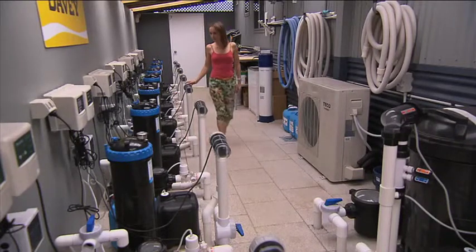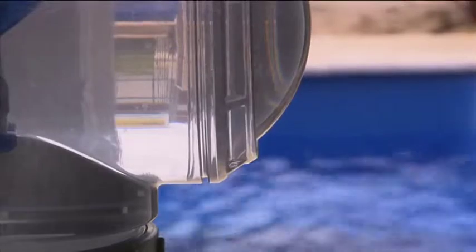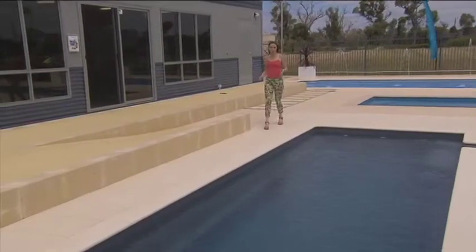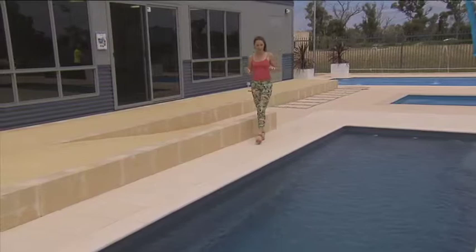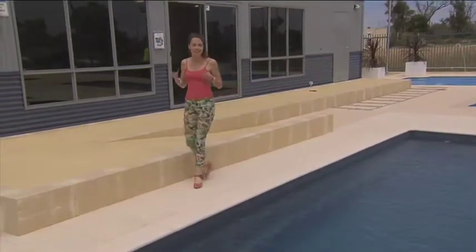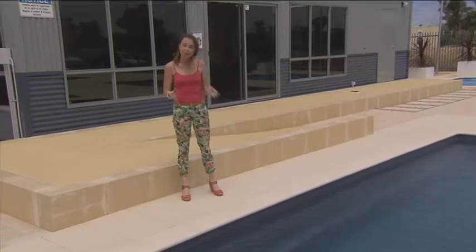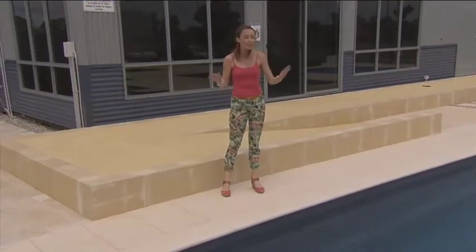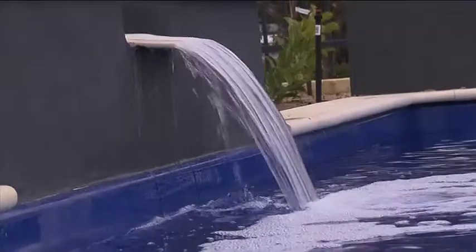Salt water chlorinators have long been a popular method for sanitising pools. It's a smart option that allows you to keep your pool looking great and healthy to swim in. Salt and mineral systems generate their chlorine from salt, which means you don't have to lug around heavy drums of liquid chlorine. Many people actually prefer to swim in salt and mineral pools because it feels great on their skin.